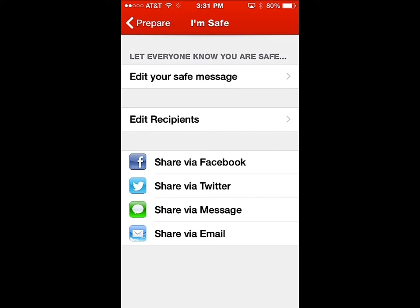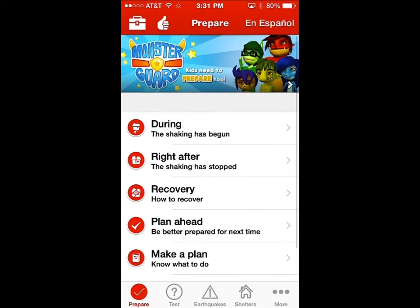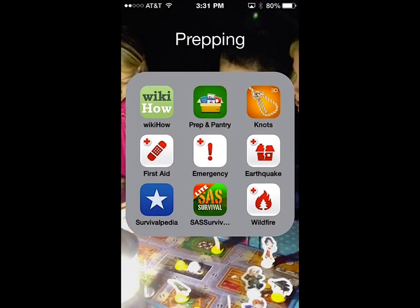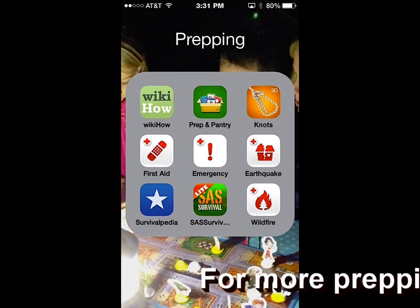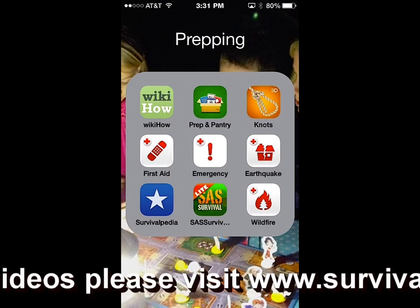All of these different Red Cross apps are really great and they're all free, which is a great thing to add to your phone as part of your preparedness features. I definitely think you should put those on your phone.